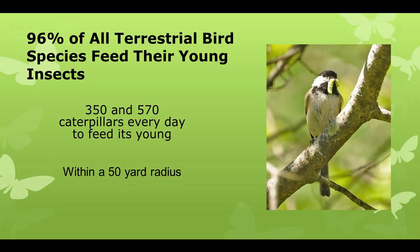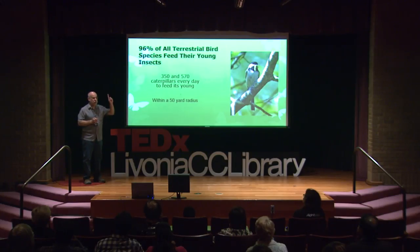That chickadee, for example, needs between 350 and 570 caterpillars each and every day for the 16 days they raise their clutch. Do the math — that's between 6,000 and 9,000 caterpillars it needs to feed its young. And they need to get all those caterpillars within a 50-yard radius. And that's just one chickadee nest. Now think two chickadee nests, a cardinal, a wren — you need a lot of caterpillars to feed those.